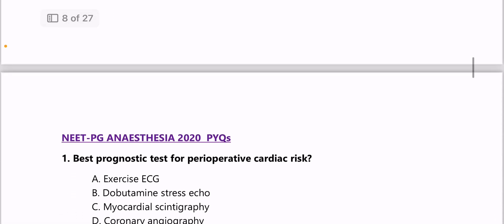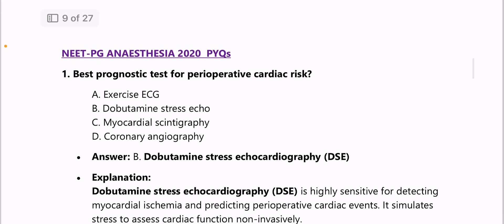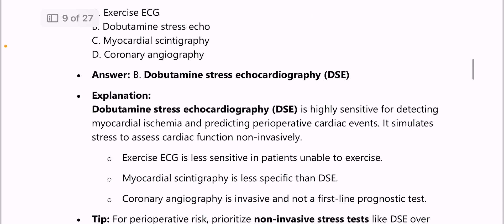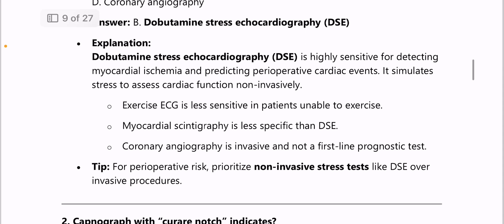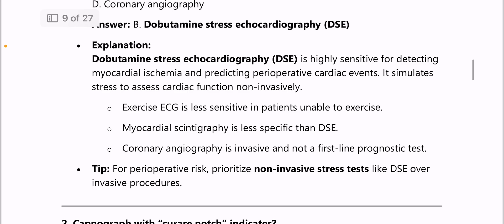Moving on to NEET PG Anesthesia questions of 2020. Best prognostic test for perioperative cardiac risk — answer is dobutamine stress echocardiography. It is highly sensitive for detecting myocardial ischemia and predicting perioperative cardiac events. Exercise ECG is less sensitive in patients unable to exercise, and myocardial scintigraphy is also less specific than dobutamine stress echocardiography.